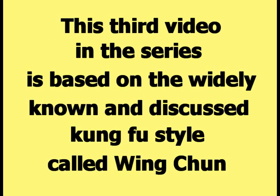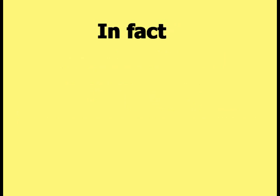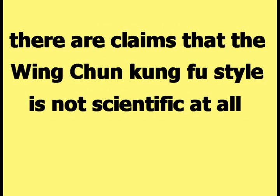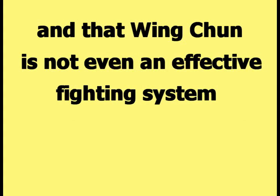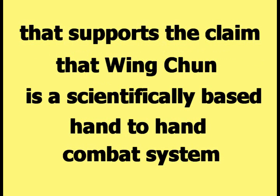This third video in the series is based on the widely known and discussed Kung Fu style called Wing Chun. Wing Chun is claimed to be a Kung Fu style that is based on science. Those claims are not accepted by everyone. In fact, there are claims that the Wing Chun Kung Fu style is not scientific at all, and that Wing Chun is not even an effective fighting system. This video is going to present evidence that supports the claim that Wing Chun is a scientifically based hand-to-hand combat system.